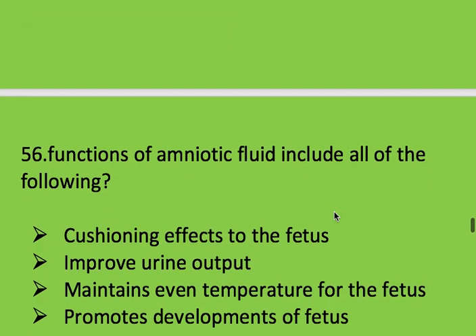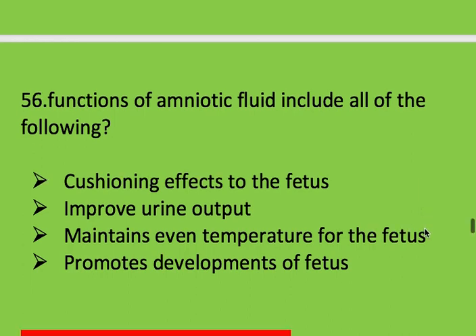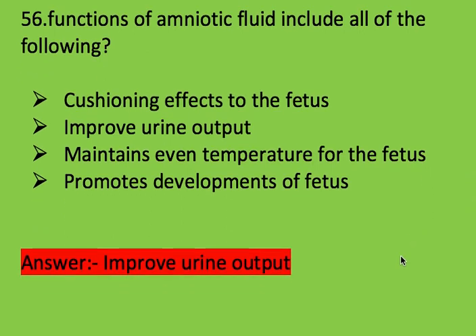Next question: functions of amniotic fluid include all of the following except? Options: cushioning effect to the fetus, improve urine output, maintain even temperature for the fetus, and promote development of fetus. Right answer is improved urine output — that is not a function of amniotic fluid.